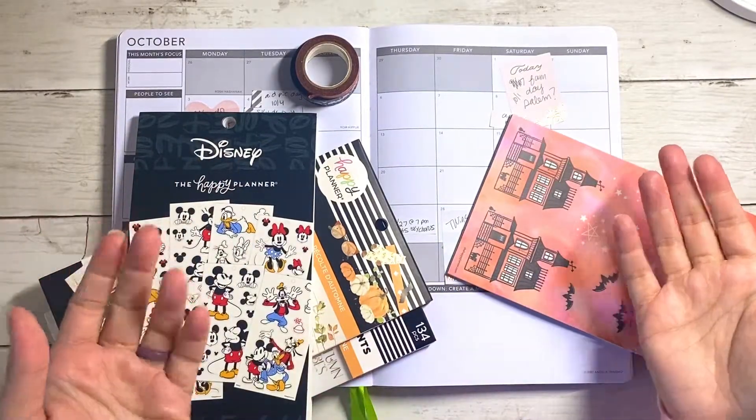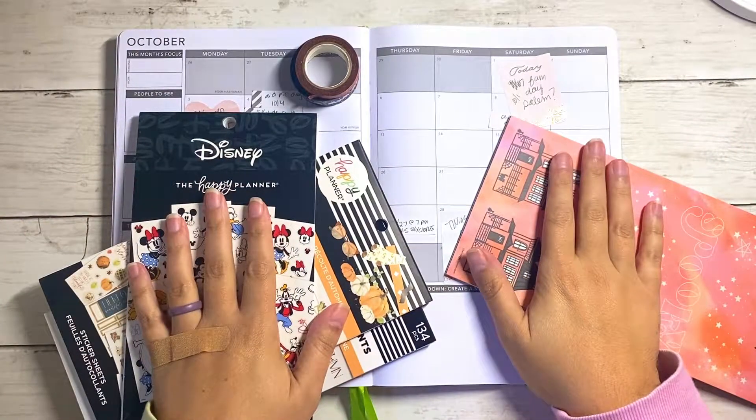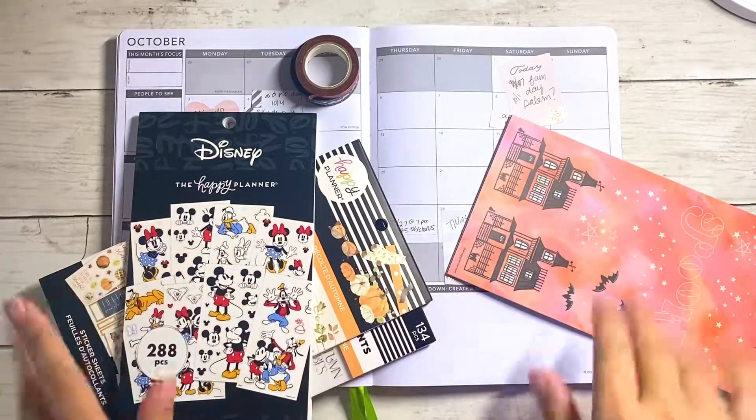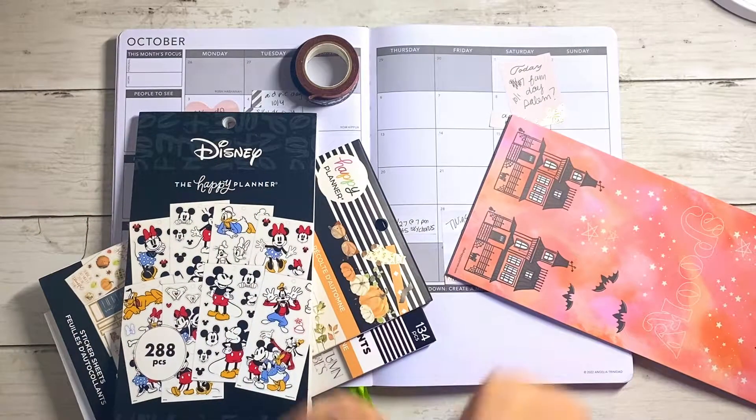Hey planning fam! Welcome back to my channel. Today I have a monthly plan with me for the month of October, so if you want to see how we're planning for this month, stick around because that's coming up right now.